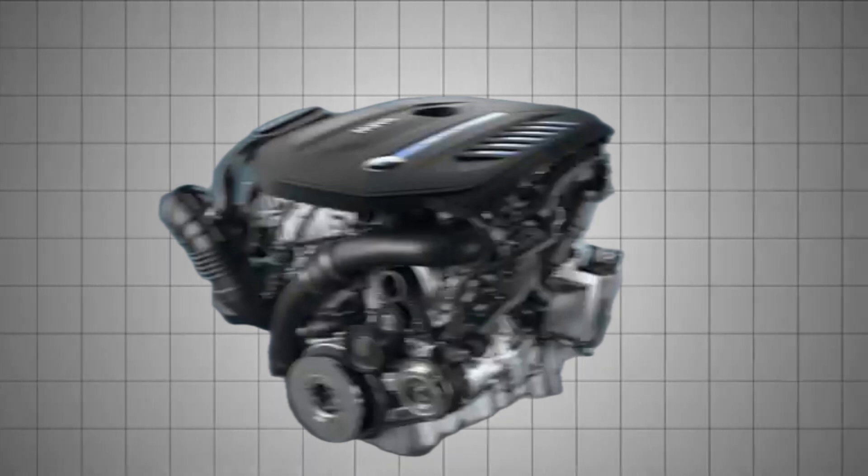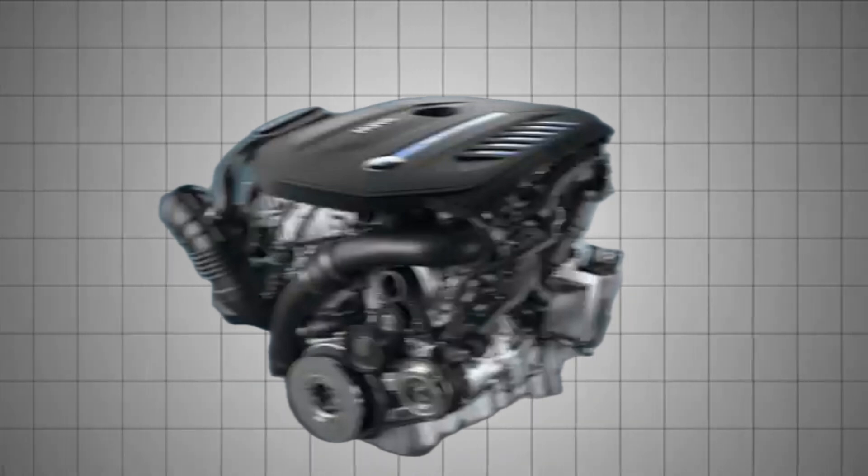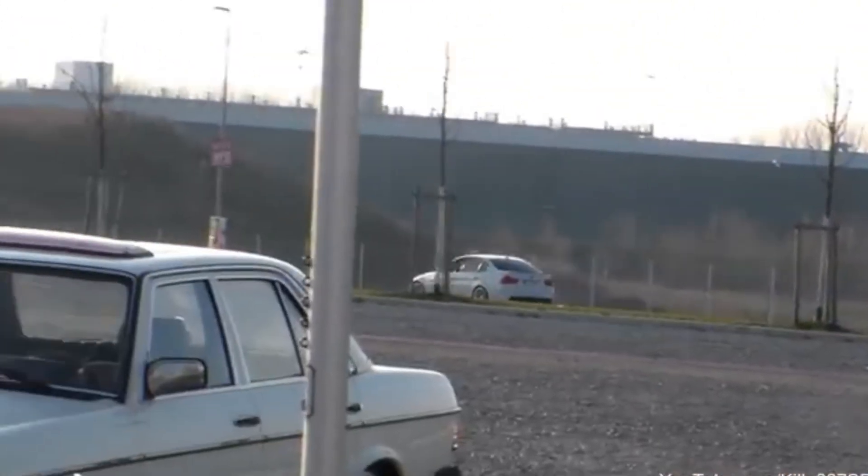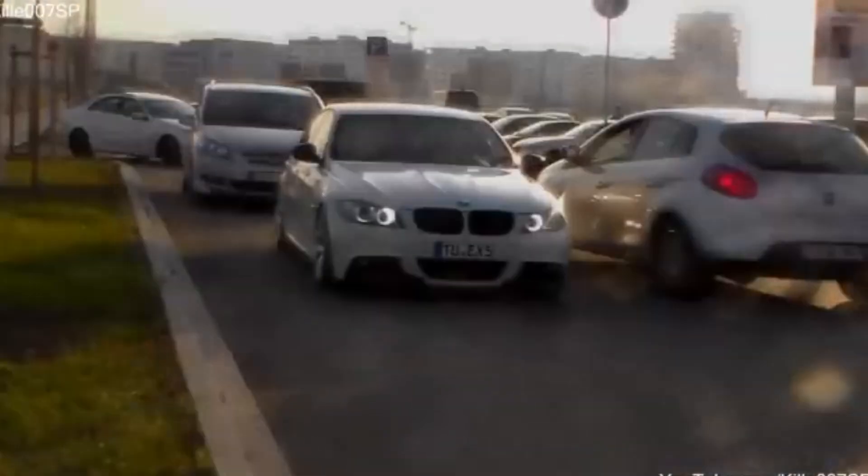Today, the N54 is remembered as a brilliant but flawed masterpiece — an engine that delivered exhilarating performance, but demanded patience, regular maintenance, and sometimes a heavy wallet to keep running properly.